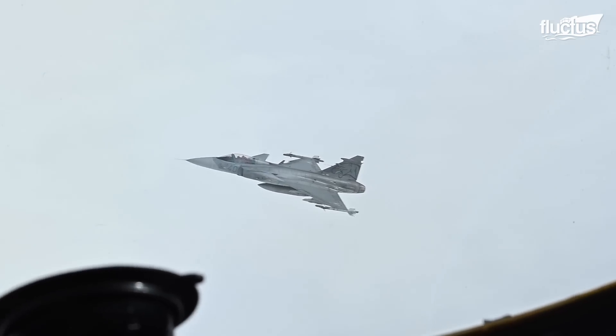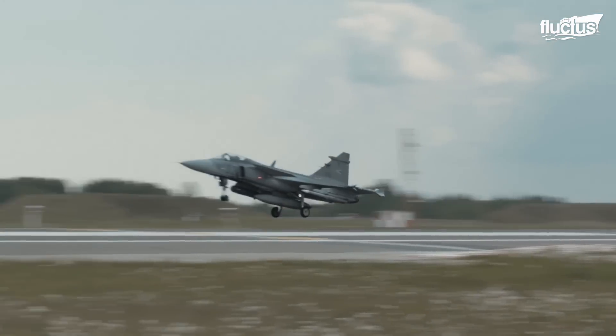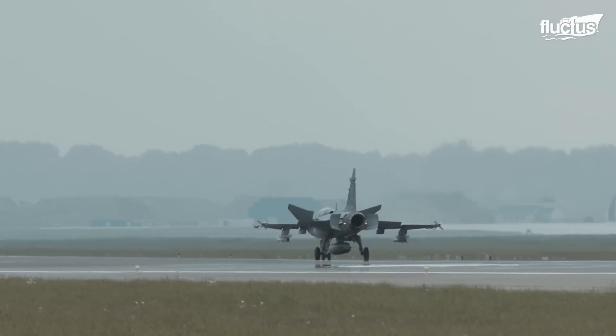Modern aircraft such as the Saab JAS-39 Gripen were designed to land on runways to be rearmed and refueled there for continued operations.